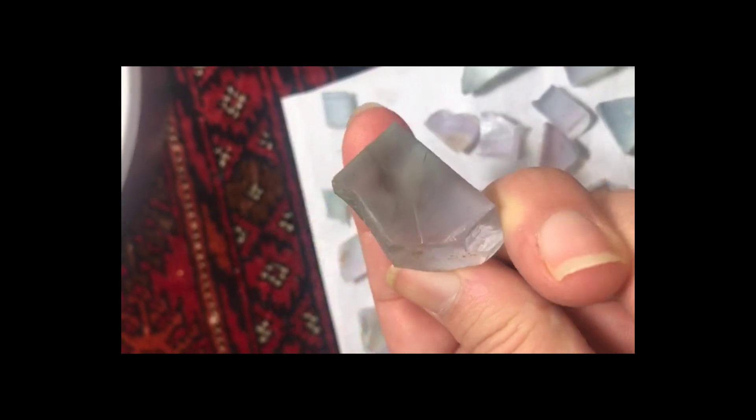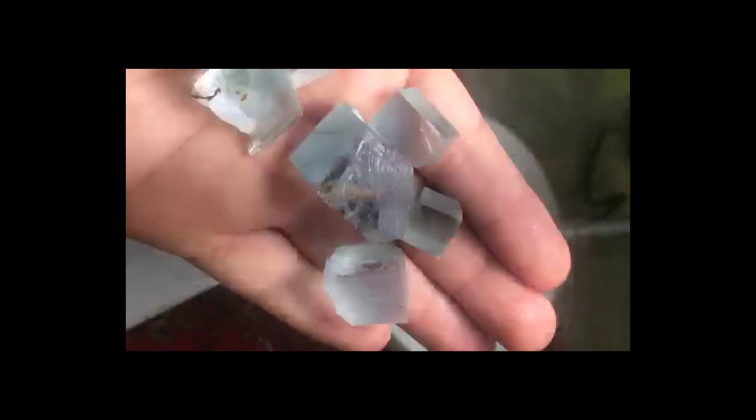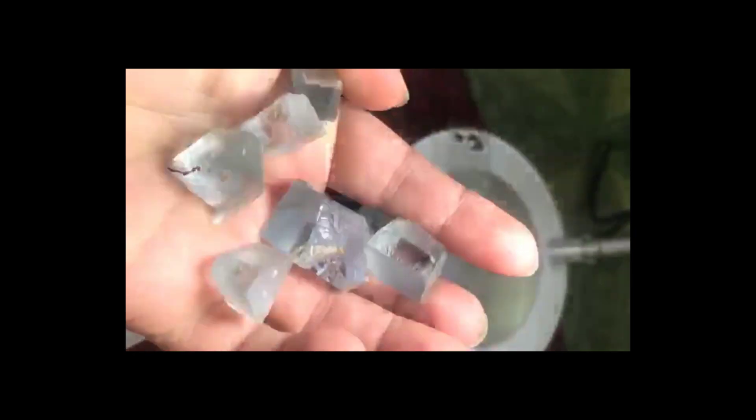Because kunzite is valued for its color, the other three C's — clarity, cut, and carat — don't carry as much weight as they would with a white diamond. As with a diamond, the greater the clarity of the stone, the more it is worth. Most specimens of kunzite don't have inclusions that can mar its color or the way light falls through it.